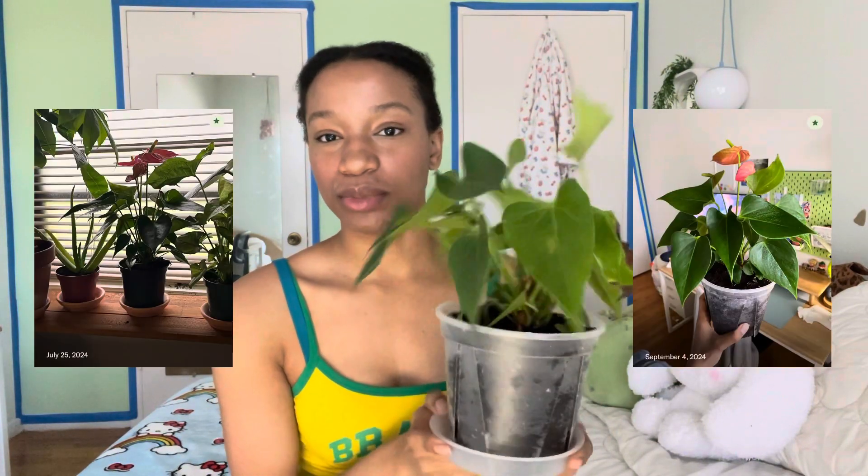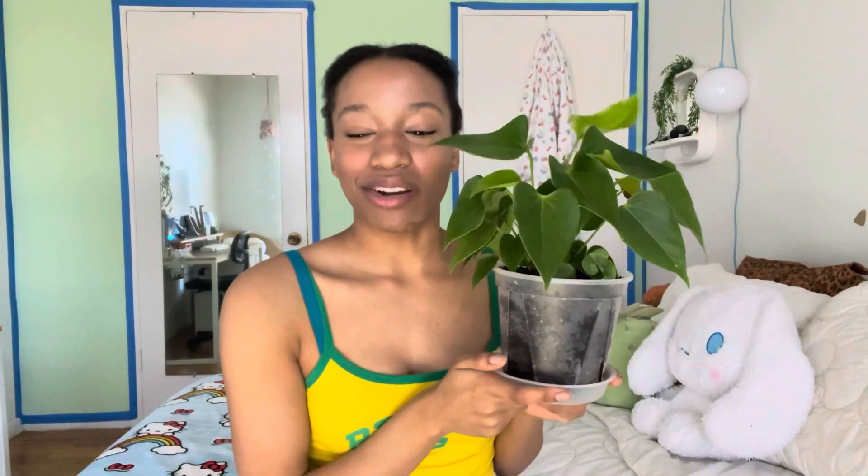I have this anthurium flamingo — this is my only anthurium. As you can see, there are no blooms at all; they pretty much all browned and fell off. I think that has to do with humidity. I also did put this plant outside for a little while and I just brought it in because it's time to bring all my plants inside.